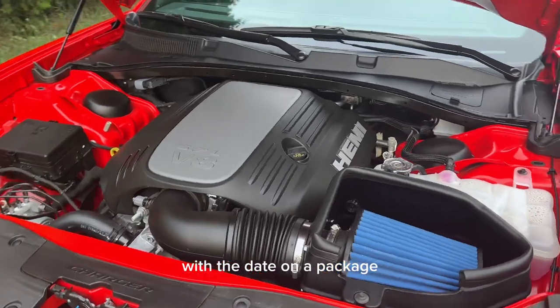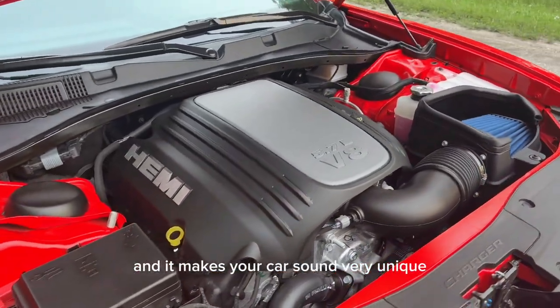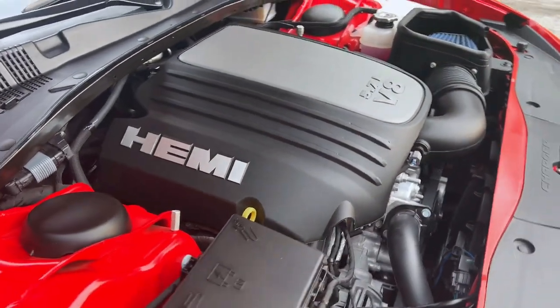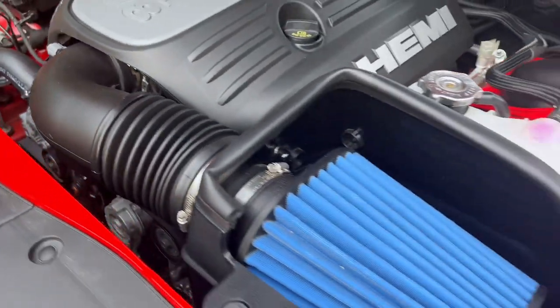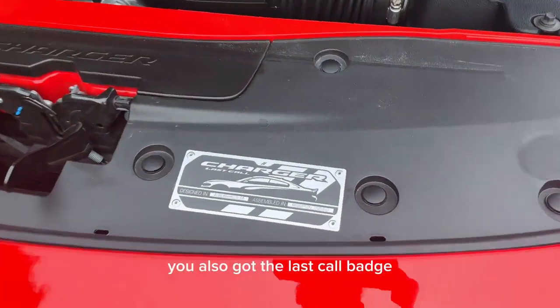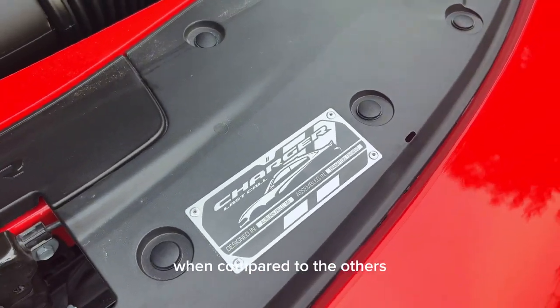With the Daytona package you get a Mopar cold air intake, and it makes your car sound way more unique compared to a regular RT. I'll put some sound clips at the end so make sure you check those out. You also get the Last Call badge, which makes the car feel unique compared to the others.